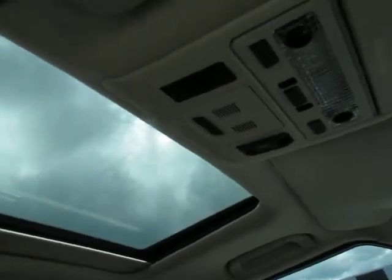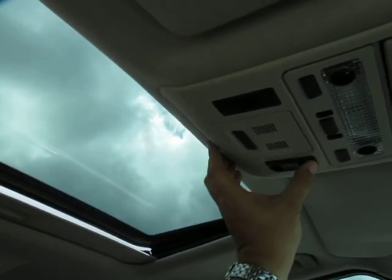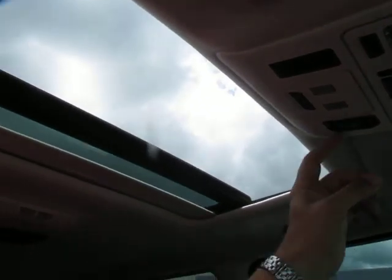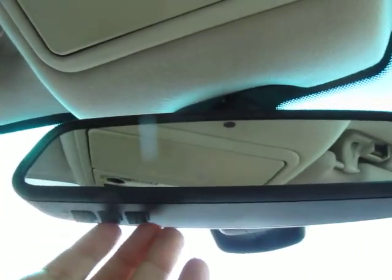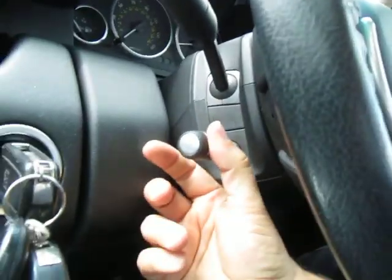We've got the sunroof as well, which all works, as you can see there. Beautiful, lovely day here today as well. We've got a remote gate and door openers, auto-dimming rearview mirror. So it's a full, complete car — cruise control, electric steering, column adjust.